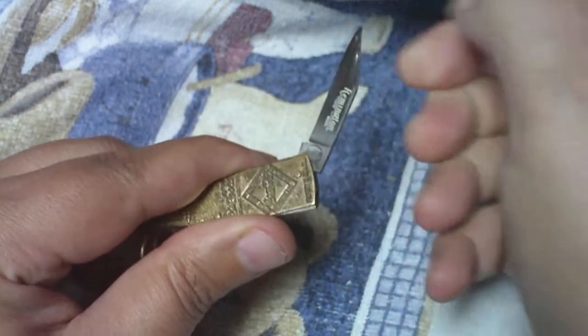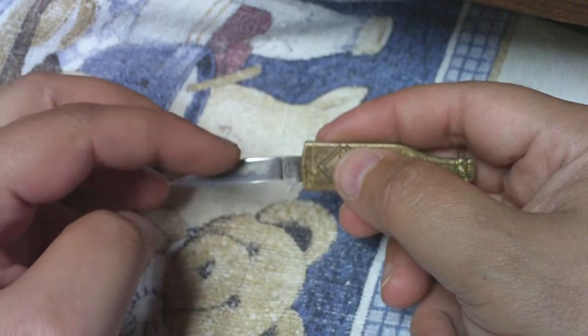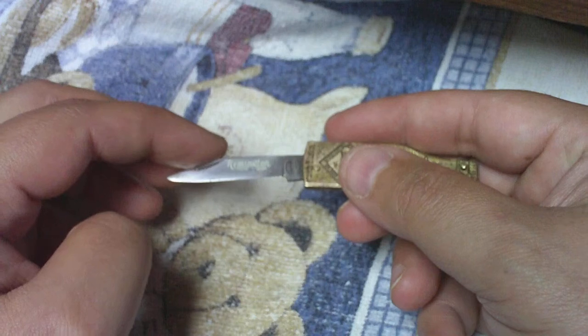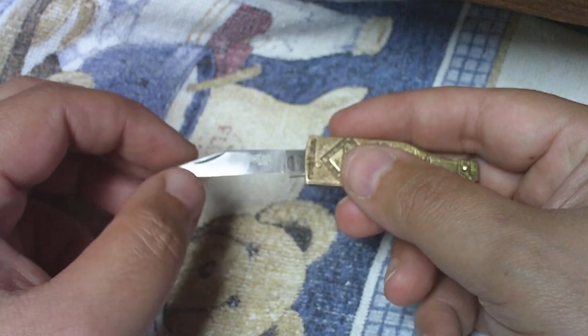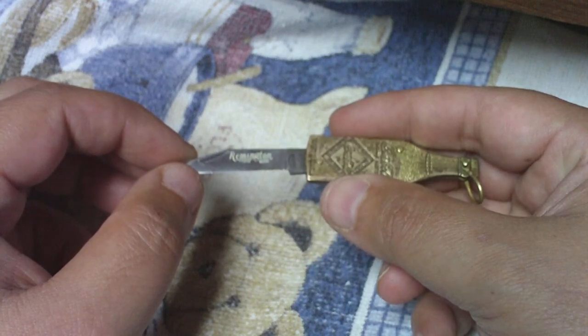Opening up the knife here, it's very stiff, as if it's new. Written on it, it says 'Remington' and then 'trademark' underneath it. Remington and the mark look untouched, but the word 'trade' for trademark has started to fade over the years. But for the most part it's all there.